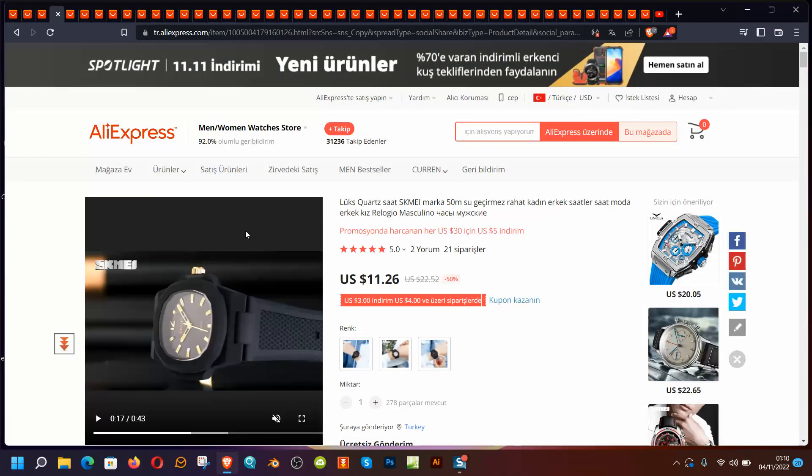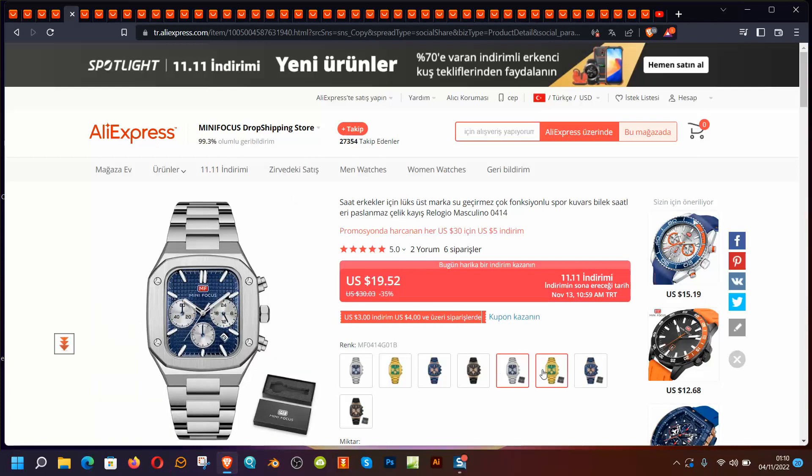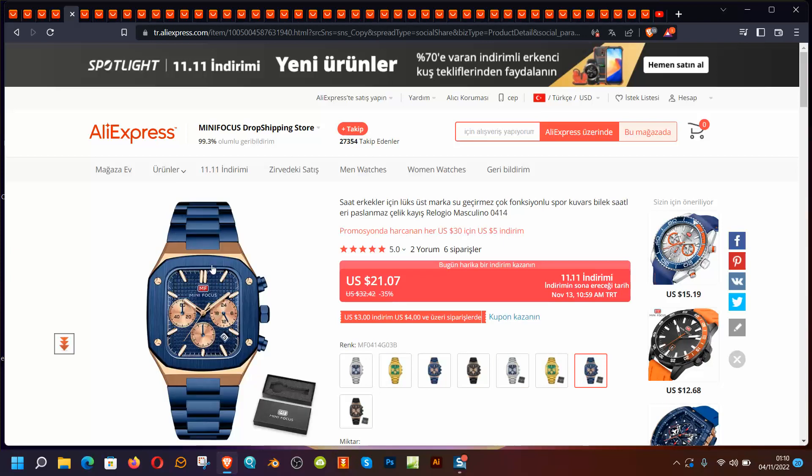If you're thinking about a cheap Casio or something similar, all the links will be in the description below. Minifocus is a good brand for trying a different kind of watch at a cheap price, but the movements and functions might not be perfectly aligned with the dial. Also, these metal watches don't have a perfect finish. If you're going below $75 — like $50 or less — just accept that the metal corners are not going to be perfect.